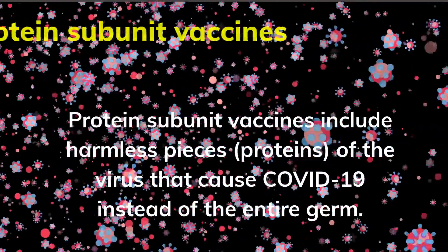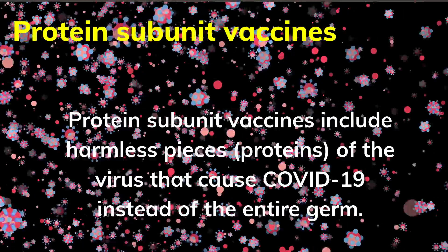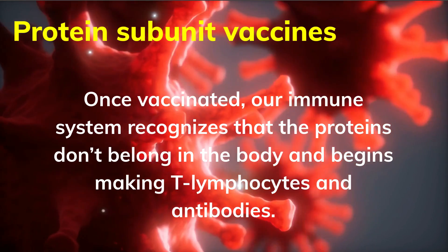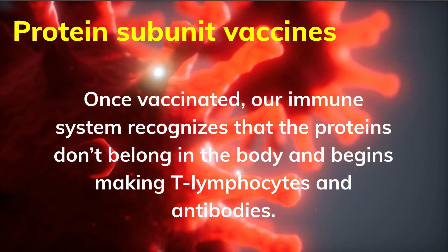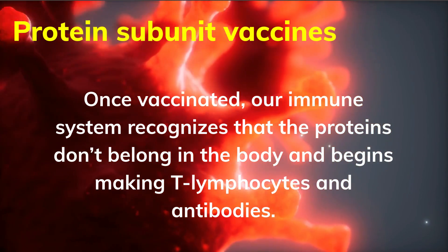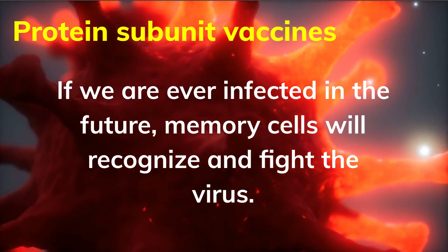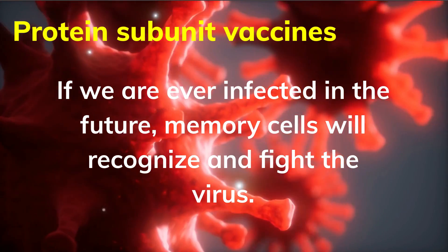Protein subunit vaccines include harmless pieces of the virus that causes COVID-19 instead of the entire germ. Once vaccinated, our immune system recognizes that the proteins don't belong in the body and begins making T lymphocytes and antibodies. If we are ever infected in the future, memory cells will recognize and fight the virus.